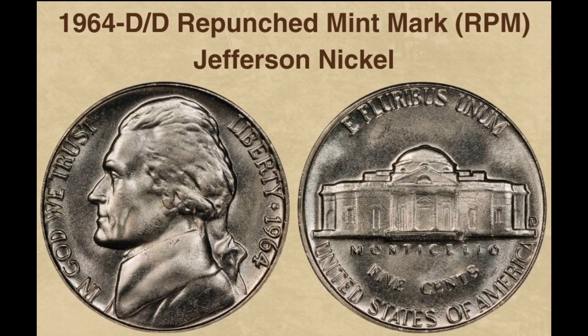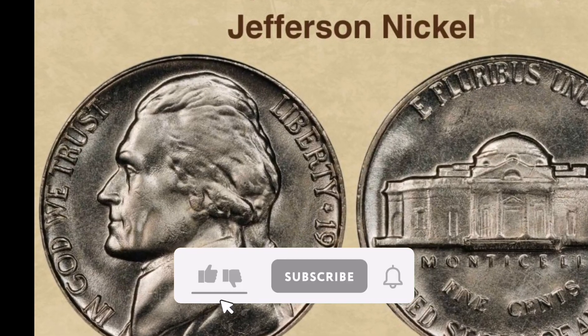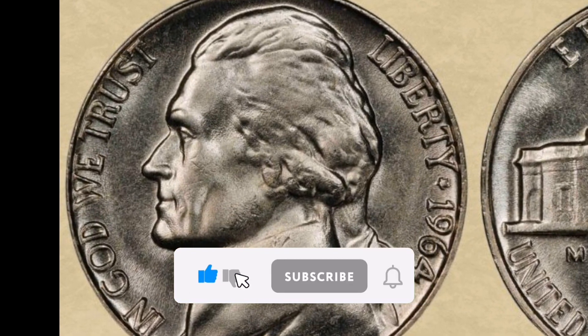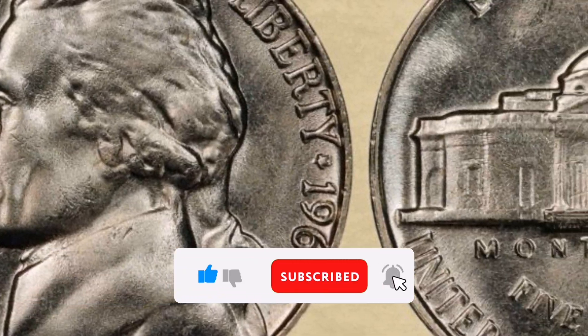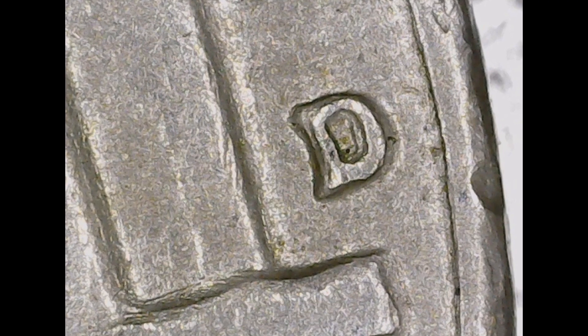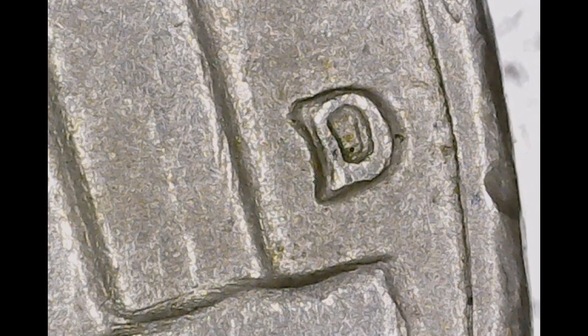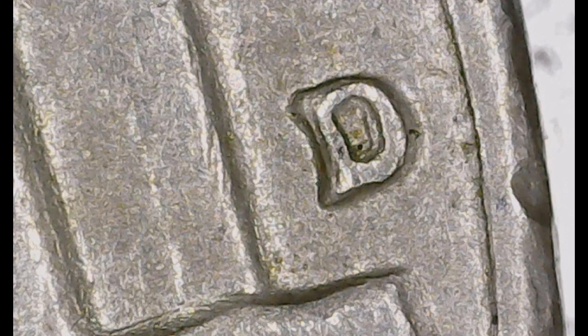Hi there. Once again, welcome to Vitterin Coins. I'm here to provide you with information regarding the 1964 DD Jefferson Nickel with a repunched mint mark (RPM). A popular variant among collectors, the 1964 DD repunched mint mark Jefferson Nickel is valued for its unique mint mark defect.